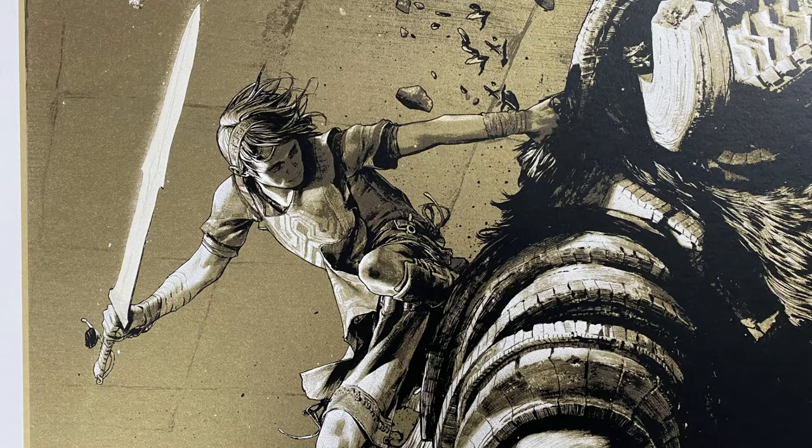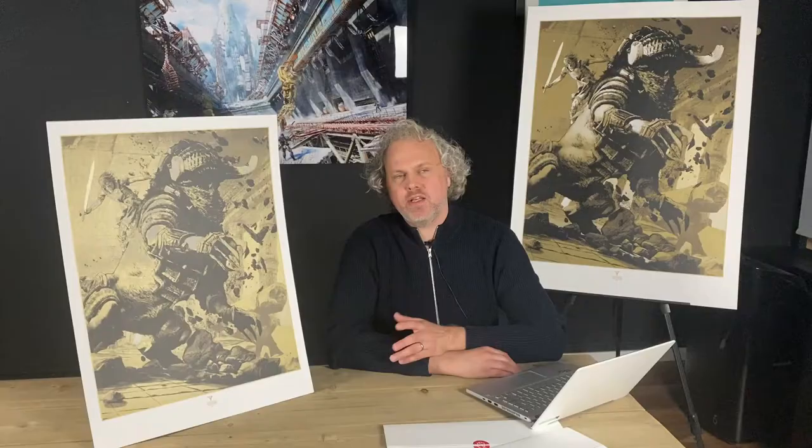The art print is called Celosia and it is a rendition of one of the climactic scenes in the game where Wander, who you could say is the main character in Shadow of the Colossus, slays one of the 16 colossi — colossi being correct, not colossuses; a little Latin for you there. And that colossus is of course Celosia, which the artwork is named after.